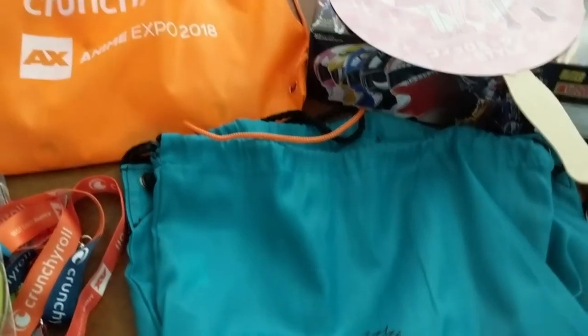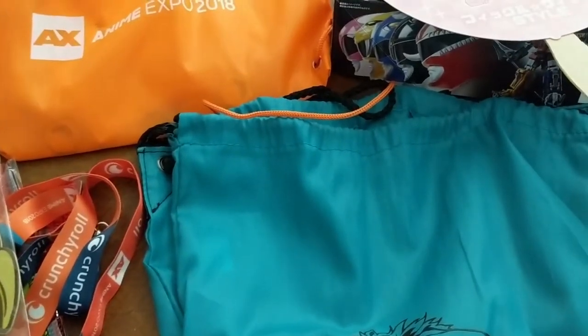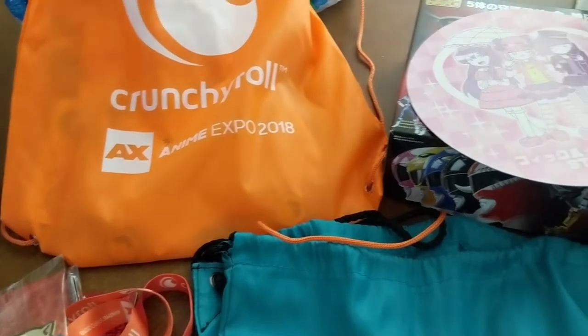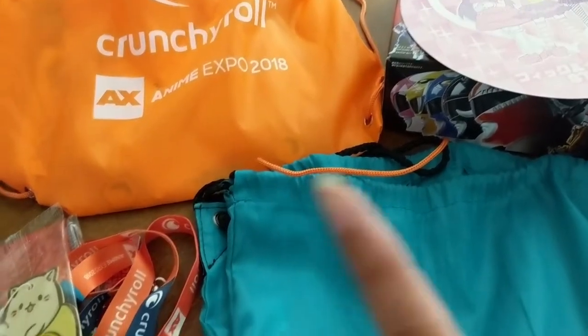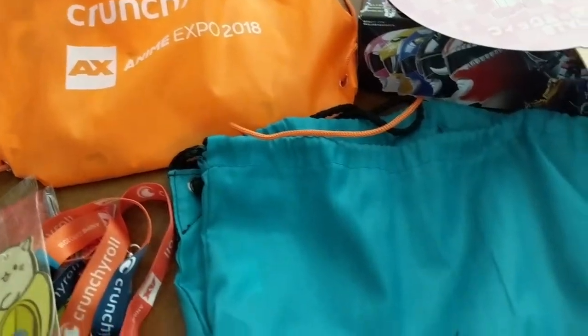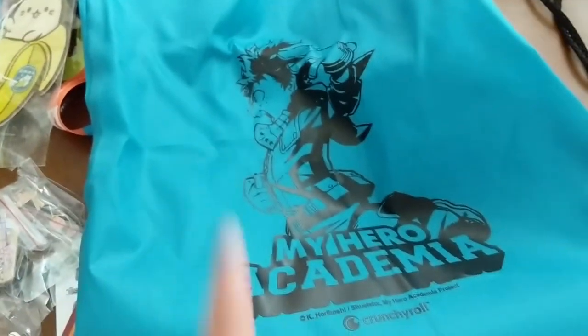Crunchyroll also had a booth — they had a headquarters which was in a completely different location. They had the swag bag, but then they also had an exhibit hall booth, and then they also had another booth where the Arby's booth was. If you were a Crunchyroll premium member you got to choose.